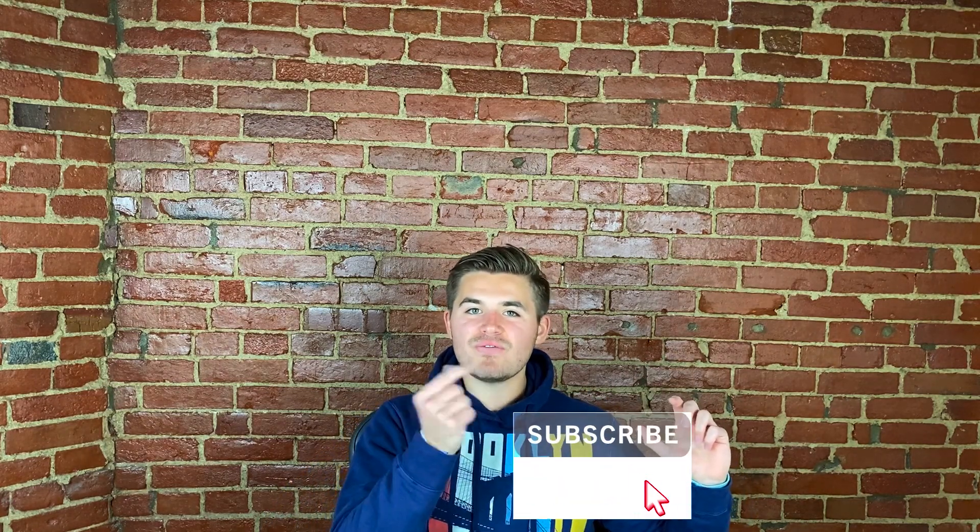Before we jump into the exciting content in this video, I need to ask you one more favor: go ahead and click that subscribe button in the bottom right of this video and turn those bell notifications on, so you never miss a single upload on Wix Training Academy, and you'll instantly plug into 31,000-plus like-minded entrepreneurs.